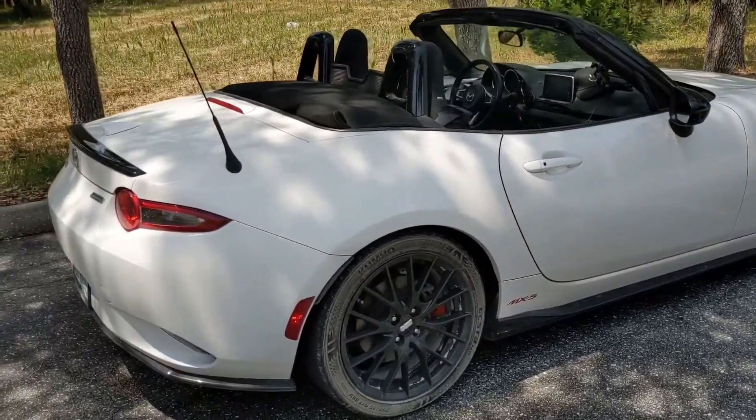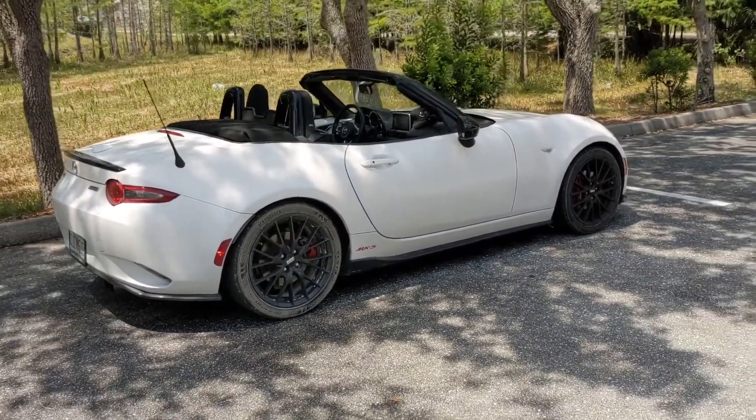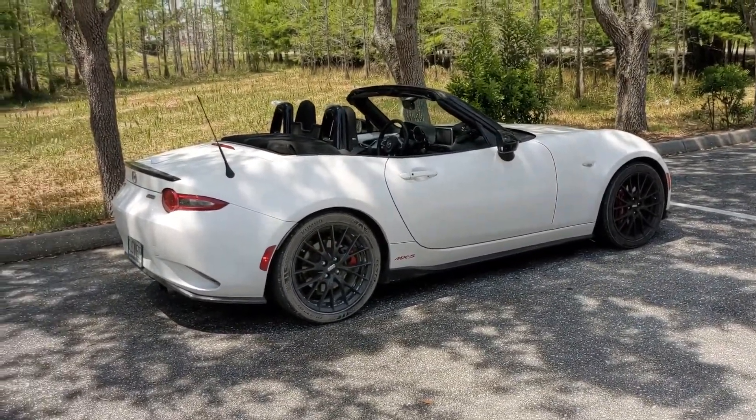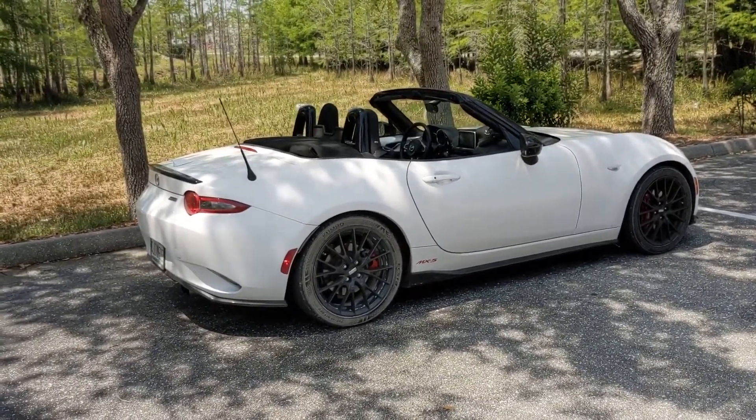Let me know in the comments if you like the way this car looks. I love it, and actually the more I drove it — the more I walked up to it every night, every day, every morning — the more I enjoyed the way this thing looks.